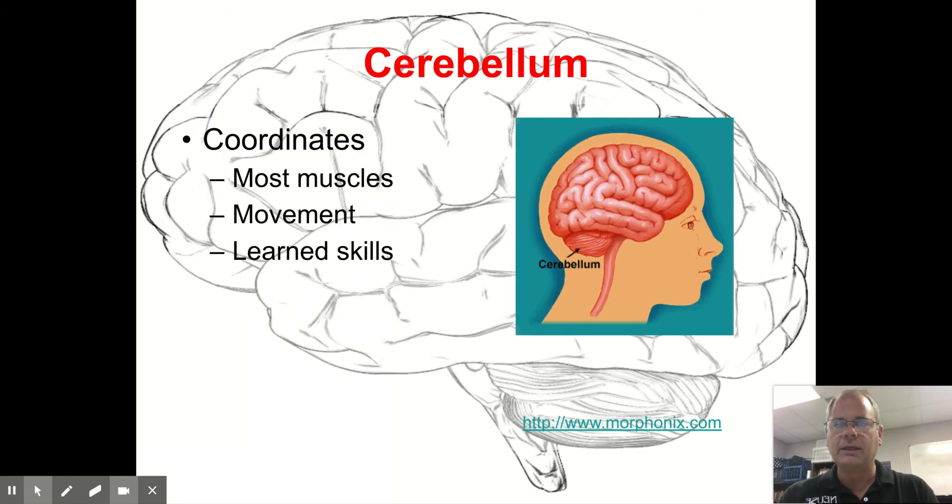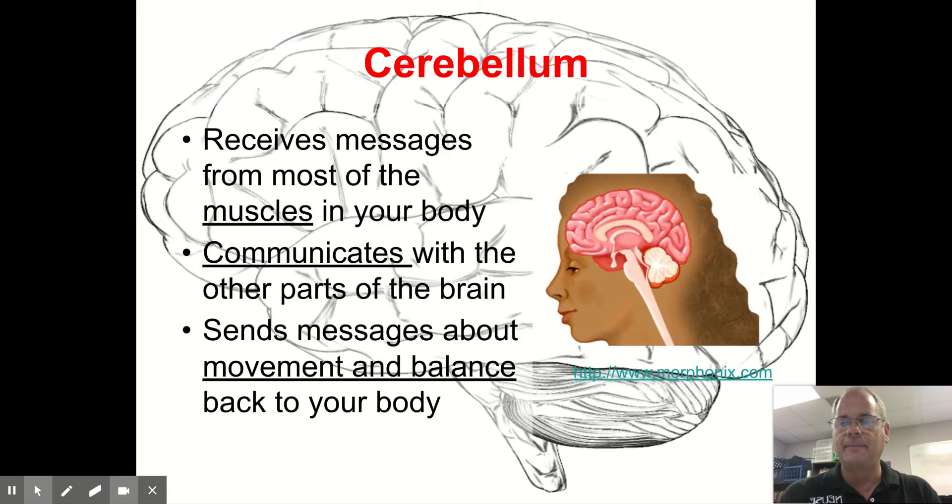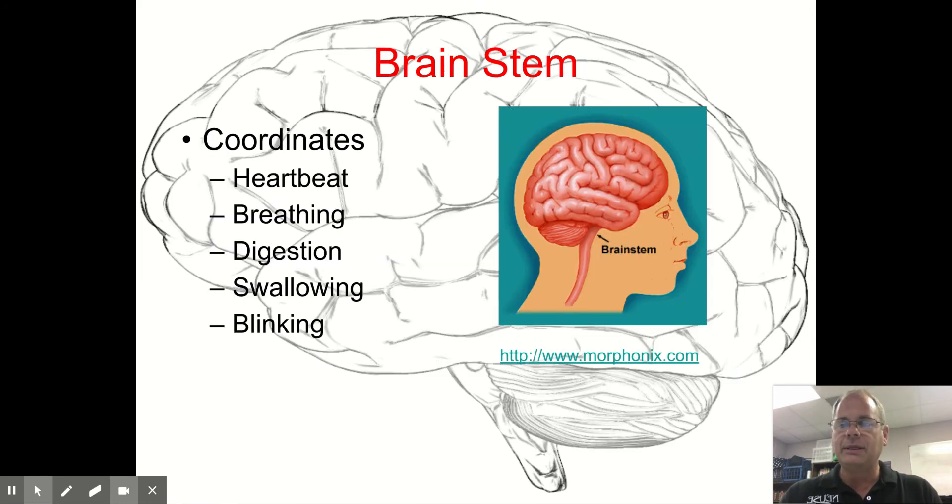The cerebellum coordinates muscles and movement and helps you learn skills. Located toward the bottom and under the brain, it receives messages from most of the muscles in your body, communicates with other parts of the brain, and sends messages about movement and balance back to your body.